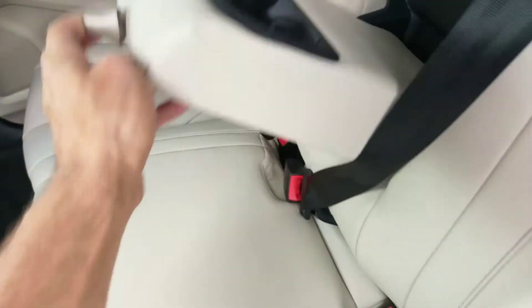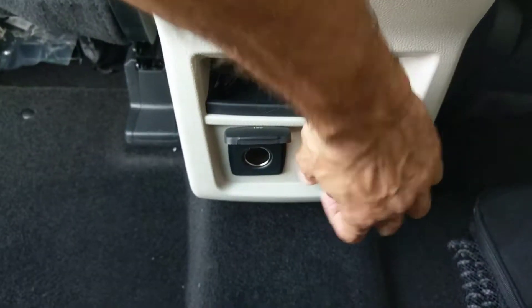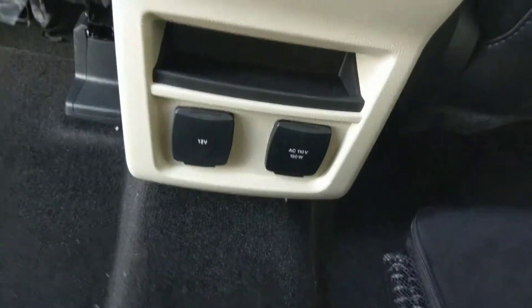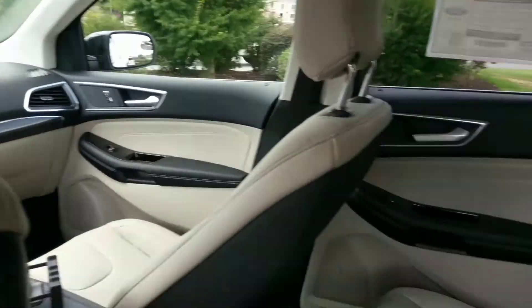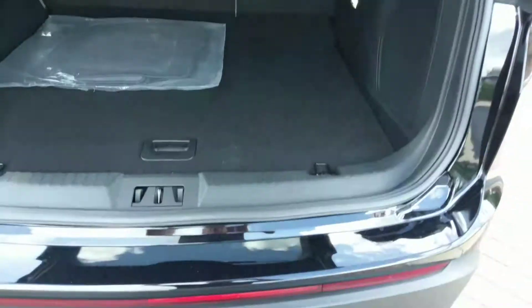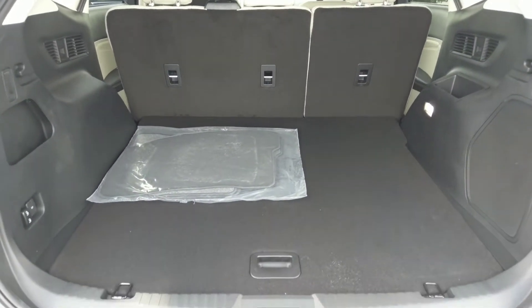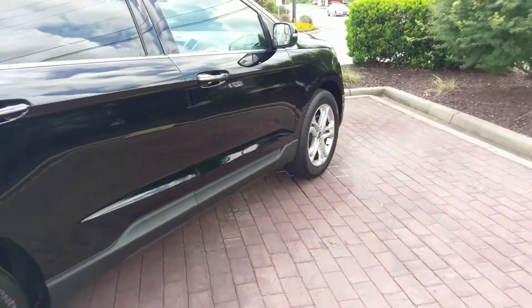There's a drop-down armrest and cup holder. Down here you've got a cigarette-lighter-style outlet and a standard 150-watt outlet. Climate control in the back as well, and speakers all around the vehicle. Good cargo room too. There you have it — a 2018 Ford Edge Titanium in Shadow Black.